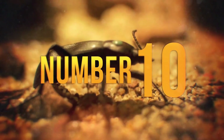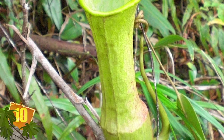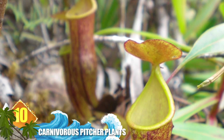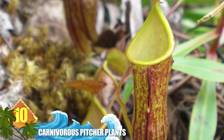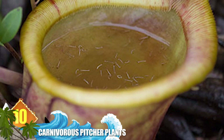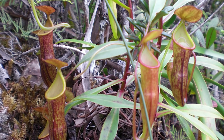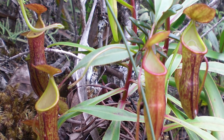Number 10 – Carnivorous Pitcher Plants. Their jug-like appearance is a clue to the name of this vegetation. Pitcher plants secrete a nectar along their rim, which serves to attract prey like insects and the occasional amphibian. The creatures are lured into the mouth of the bell-shaped pitcher, and once trapped, they eventually drown in the plant's digestive enzymes, which dissolves them while they're still alive.